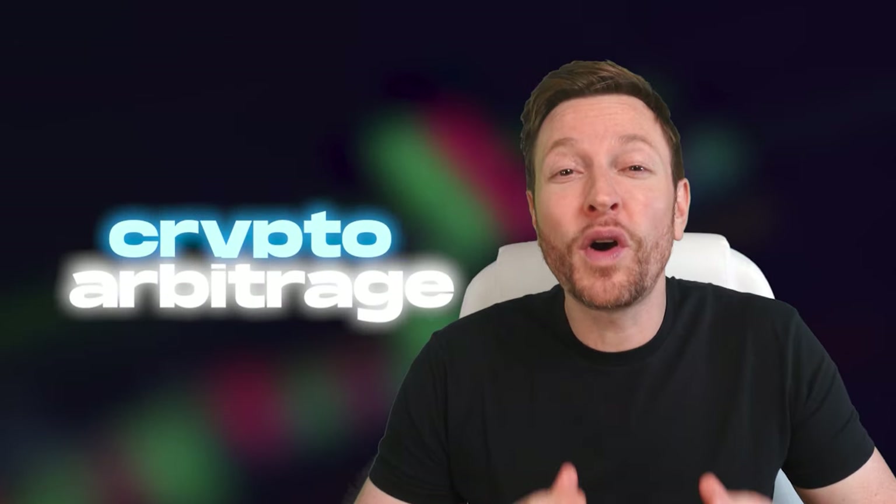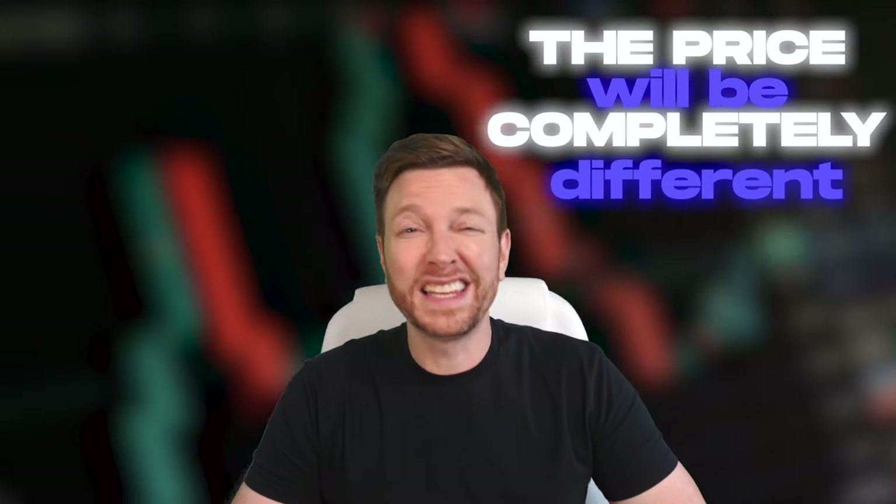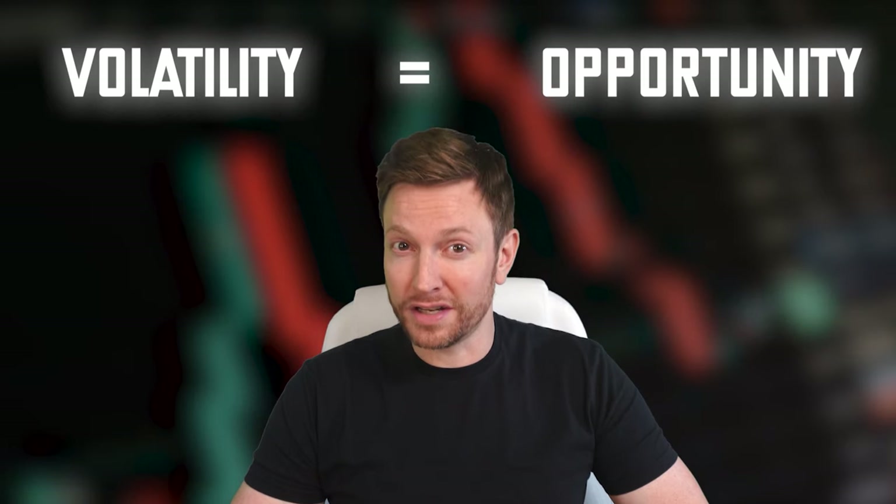As we have all noticed, cryptocurrency is making strange moves, but nothing can stop crypto arbitrage. Today, we are going to talk about my favorite coin, Litecoin. Since its price changes every second, I will not tell you the exact value of the coin because by the time you watch this video, the price will be completely different. Such volatility is a good opportunity to use my crypto arbitrage scheme, a method of trading between two exchanges to make a profit.